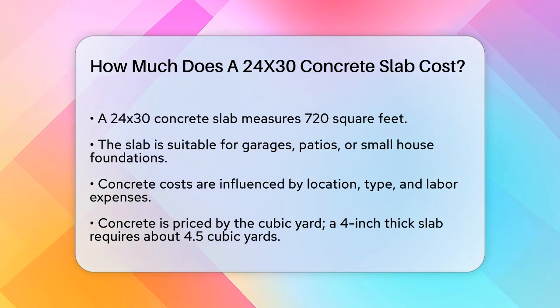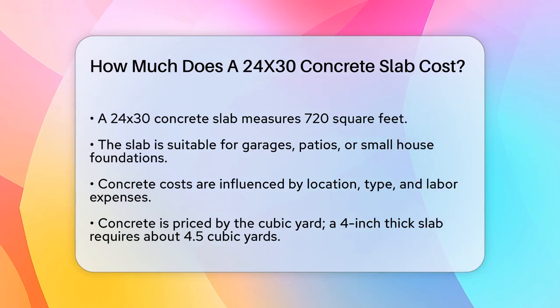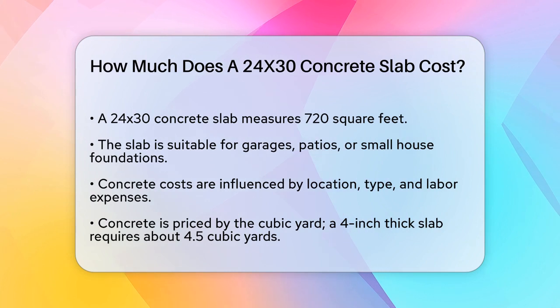First, the size of the slab is important. A 24 by 30 slab is 720 square feet, which is a decent size for a garage, patio, or even a small house foundation.